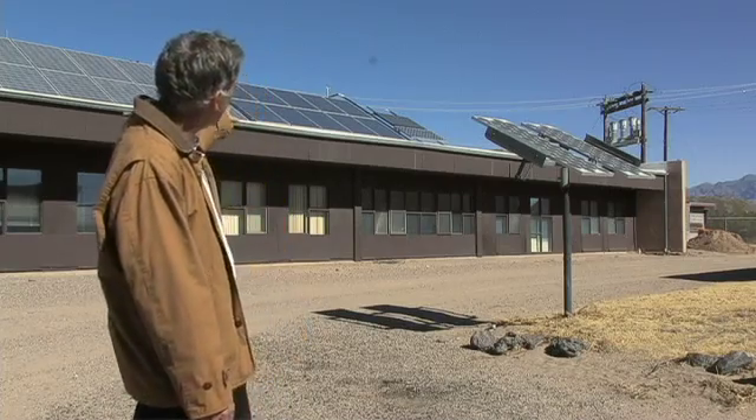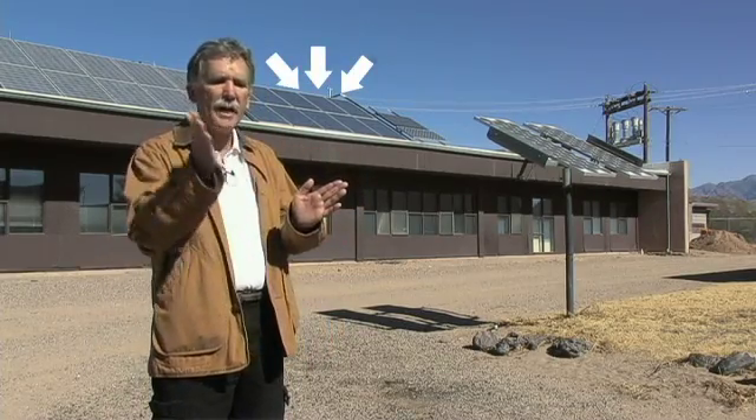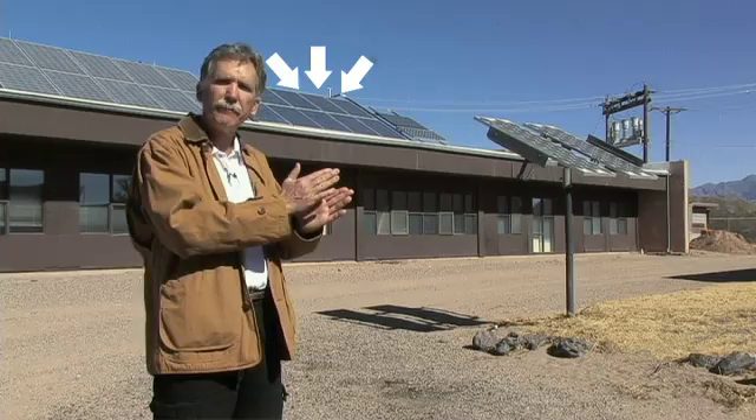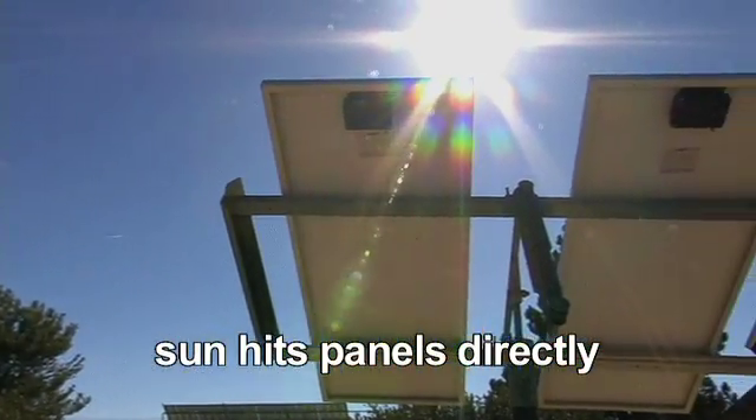On a static mount, which is what we have on the roof here, you're pointing always south at a fixed tilt angle, so the sun as it moves across the sky is hitting the panels at a different angle. With this tracker, the sun is always pointing to the panels.